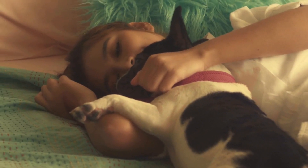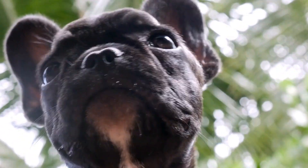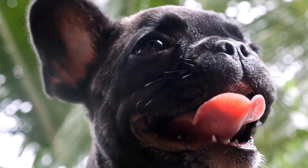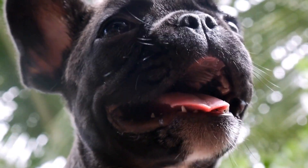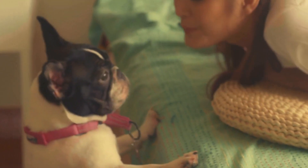Basic Obedience Training. Before you can tackle agility-specific skills, it is essential to ensure that your French Bulldog has a solid foundation in basic obedience commands such as sit, stay, come, and heel. These commands will serve as building blocks for more advanced agility skills.